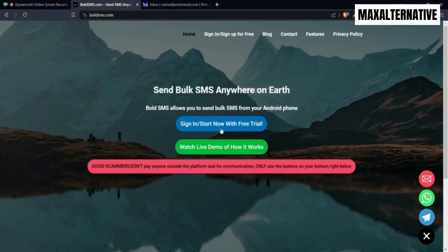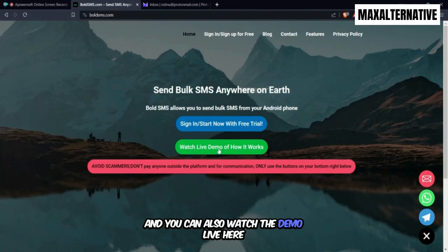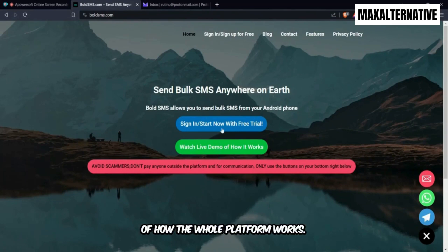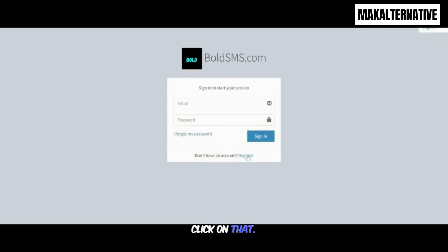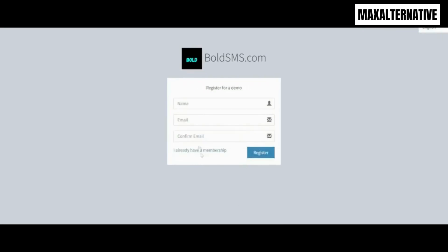We're going to sign up for free. You can also watch the live demo of how the whole platform works. Click on sign up for free, come to the register page, put your name, your email, and confirm your email.